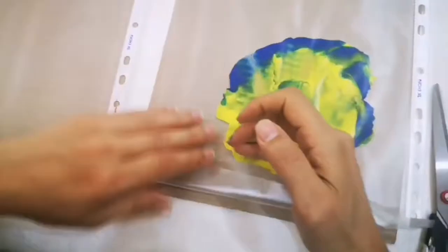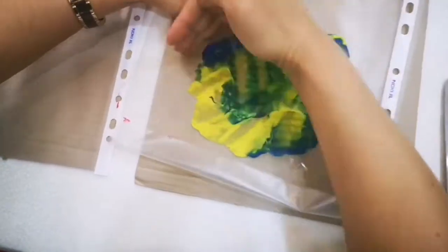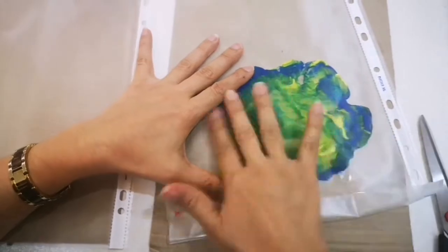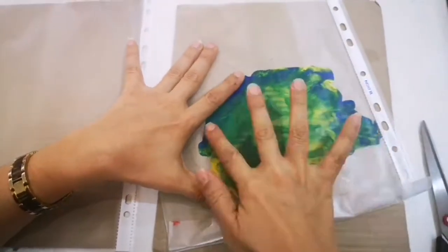Right, we get green. Blue and yellow, yellow and blue. What do you get? What do you get? Green. It's so nice.